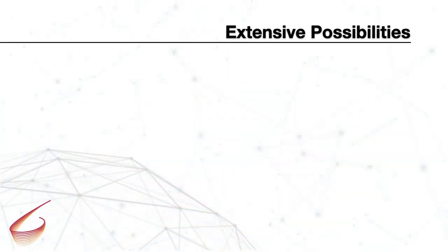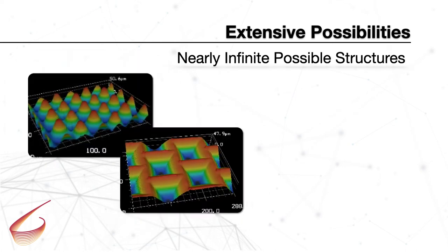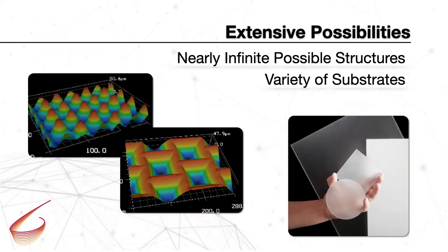BrightView uses a unique fabrication technique to create an extensive number of microlens sizes and shapes with nearly endless possibilities. The lenses are patterned on substrates such as polycarbonate, glass, and PET of various thicknesses.